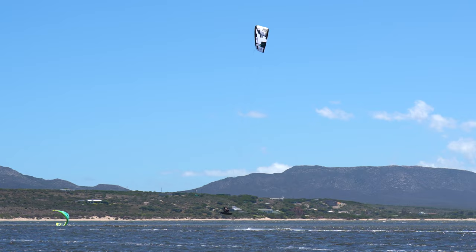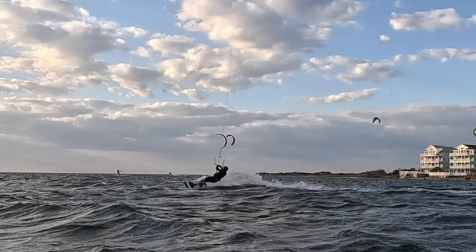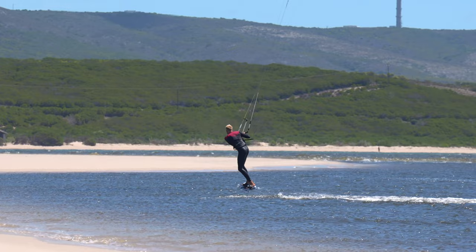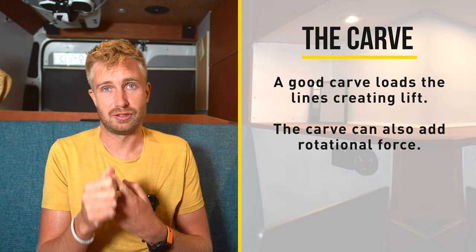During the back roll there are two very important factors that contribute to lift and rotation: the carve and your kite position. If one of these two factors is off, you'll most likely have trouble getting the right height and rotation. In this video from Colt you can see him slide out at the end of his carve. He manages to finish the rotation mainly because he's able to get more lift from the kite by keeping it at 12 o'clock. With the carve you try to redirect your speed by turning towards the wind, loading your lines for more lift, but slipping out results in less lift and reduced rotational speed.